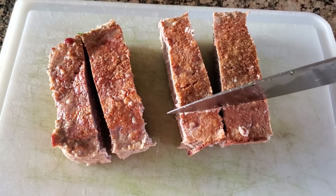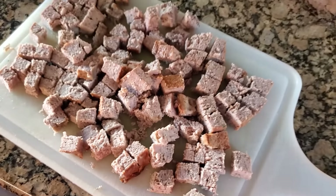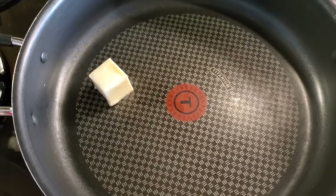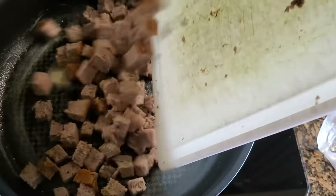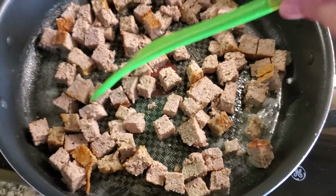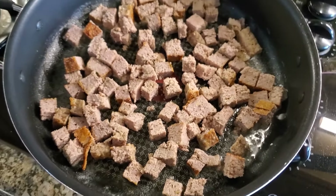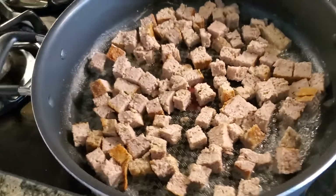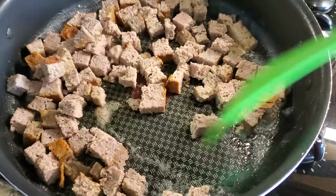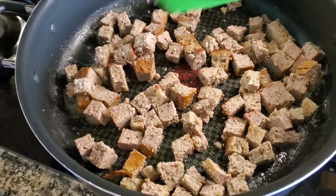Next we're going to make the meatloaf croutons. Dice up your meatloaf into about one inch cubes. I pulled out four servings since I'm making this for four. That's the meatloaf all chopped up and in a pan with two tablespoons of butter or a fat of your choice. Pour the meatloaf in and stir it around so it gets coated with the butter, then let it sit on about medium heat just so it gets crunchy — you want a nice char on the outside. Give them a couple turns on each side, but don't turn them a lot; you want that crispiness on the outside, so just one or two turns.